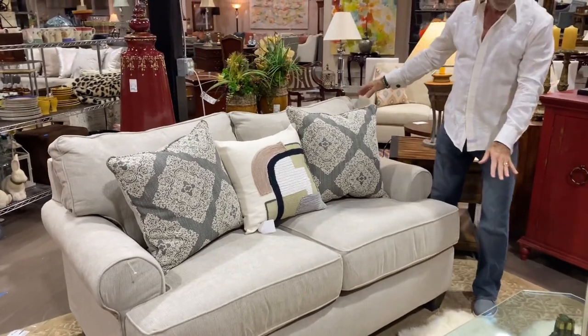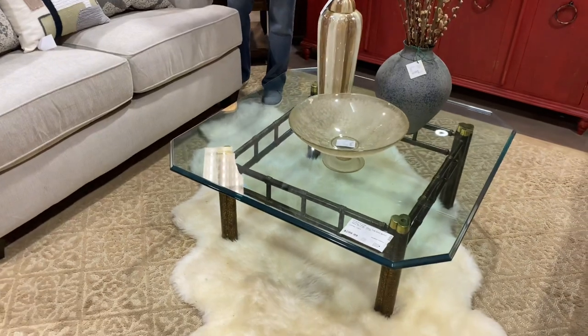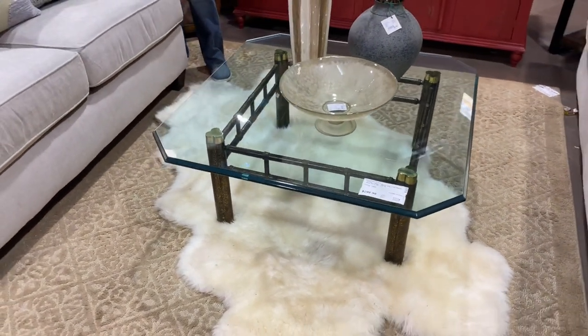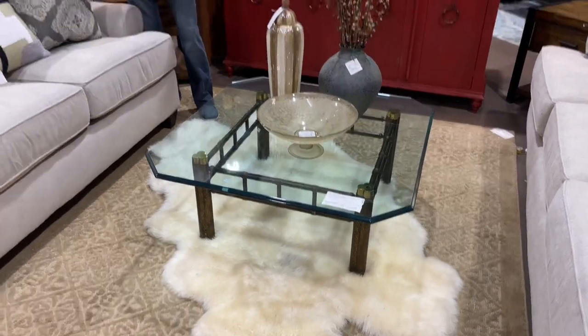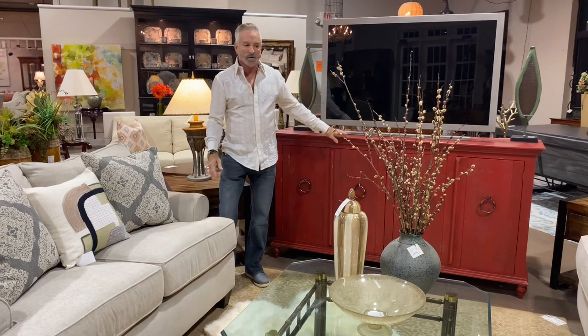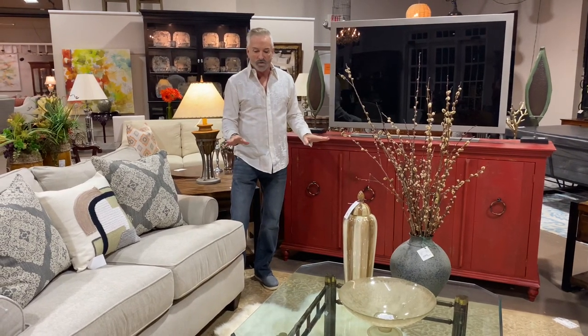Look at this fun sheepskin rug — I have layered it on top of our other rug down here, which creates some interest and texture. It kind of brings everything together and makes it feel warm and cozy. And of course, the centerpiece is our red console in this very neutral room.